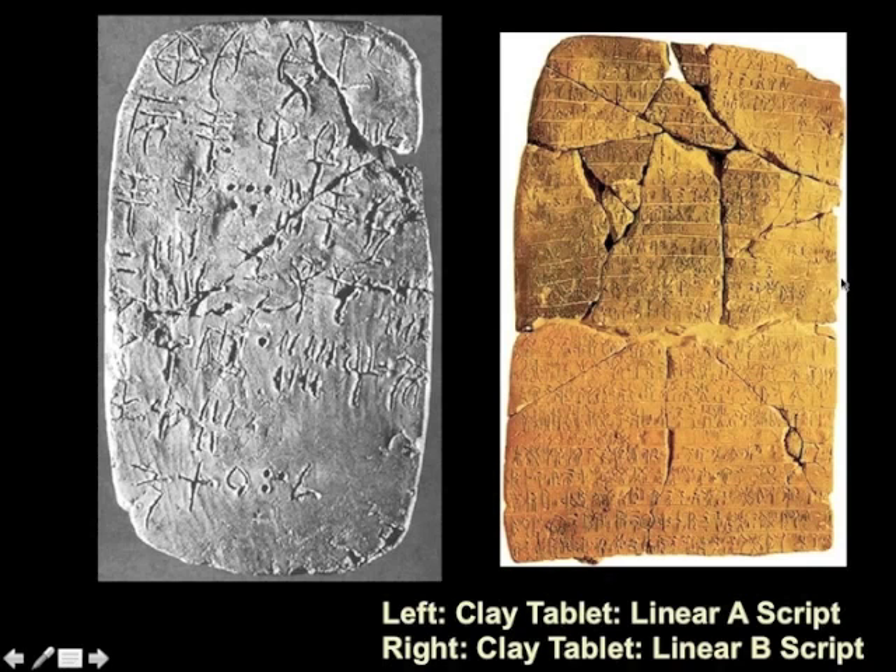The Minoans seem to have had writing—these scripts, Linear A and Linear B. We still don't know how to break the code of Linear A. And after great labor, Linear B was deciphered, and it is kind of lists: 40 mules, 20 barrels of grain, 16 olives. So I don't know if we should even bother with Linear A or Linear B.